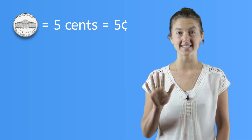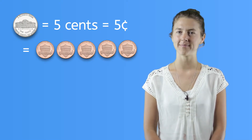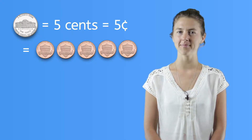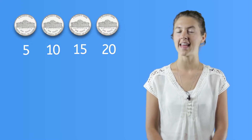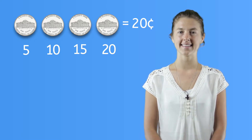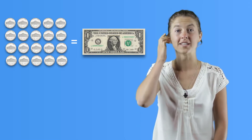A nickel is worth five cents, and five cents is the same as five pennies. A nickel is bigger than a penny in size, and is silver instead of copper. When counting nickels, you'll count by fives: five, ten, fifteen, twenty. This makes twenty cents. There are twenty nickels in one dollar, so it takes twenty nickels to be worth the same as one dollar.